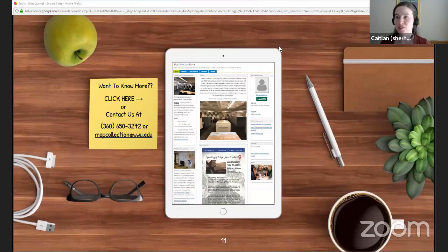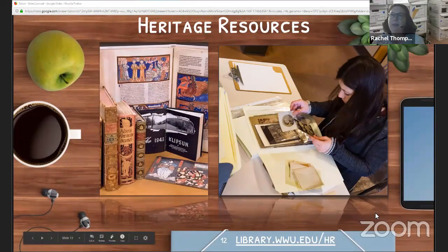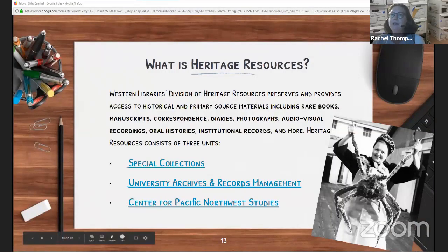Next we have Rachel Thompson talking about heritage resources. Hi, I'm Rachel. I use she/her pronouns. Heritage resources is actually three separate units that all collect and preserve historical and primary source materials — things like rare books, manuscripts, correspondence, diaries, audio visual recordings, oral histories, institutional records, and much more. Special collections is the first unit, which acquires rare books, personal papers, manuscripts, oral histories, and photographs, documenting the history of Western Washington University as well as materials related to children's literature, Northwest history, the history of the book, fly fishing, Russian and Mongolian culture, Jewish culture and history, and other topics.